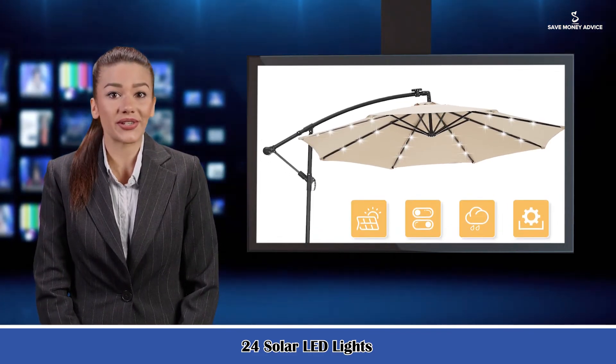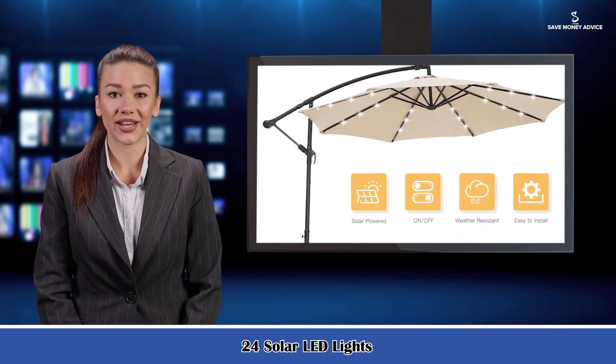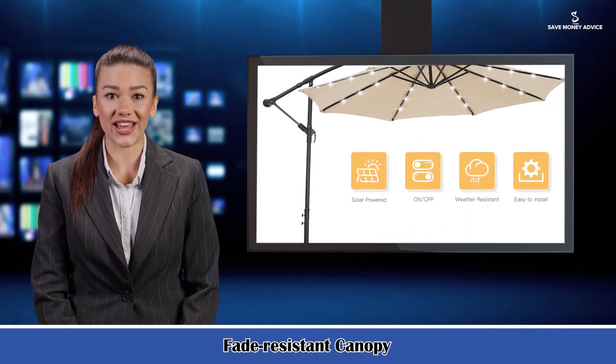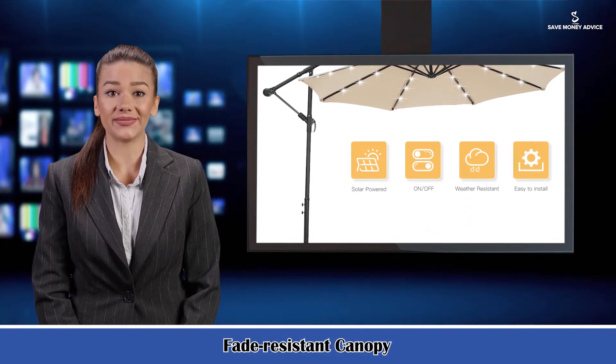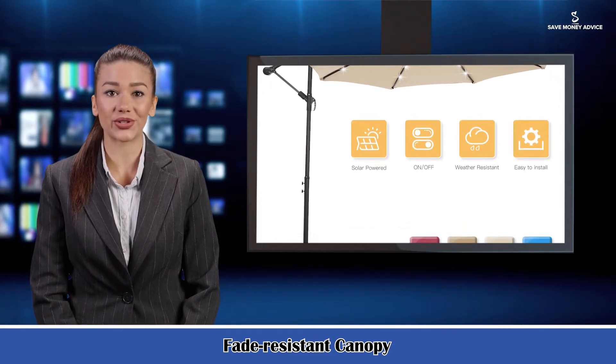24 solar LED lights: 24 LED lights with eight steel ribs help to light up a relaxing night. The square solar panel at the top can work for 6-8 hours when the battery is in full status. The built-in battery will be charged during daytime by the provided solar module.